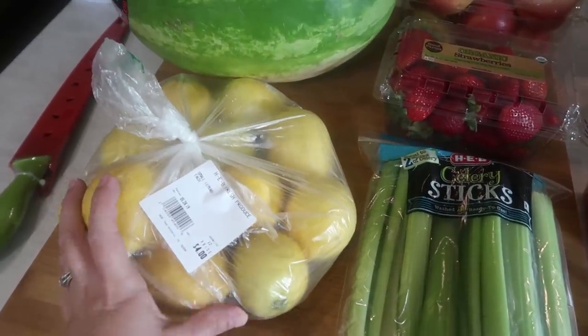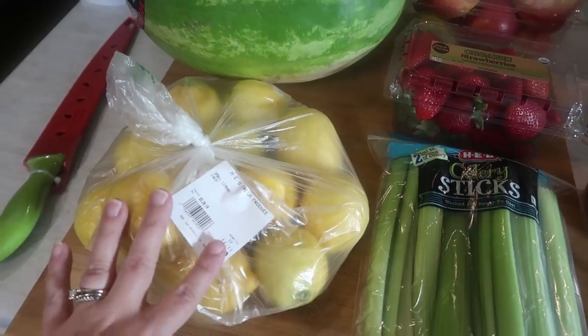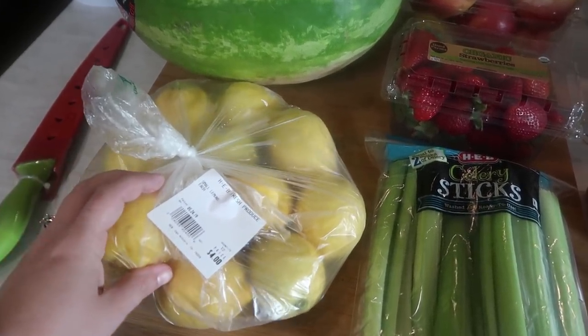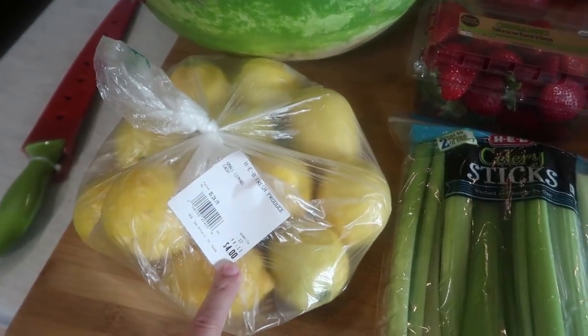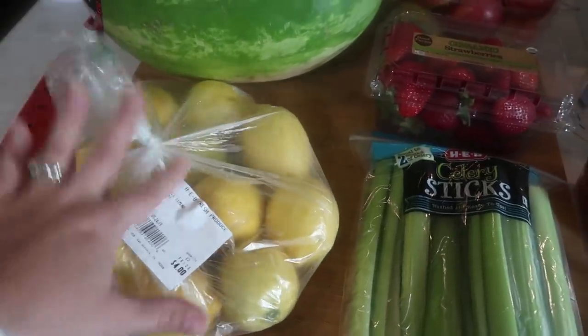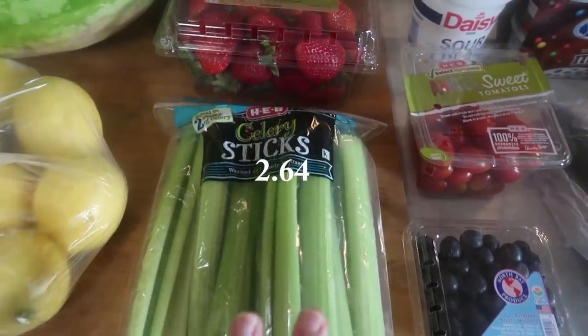These lemons are actually not for us — they are going to the school. My son Bryce is in second grade and they are doing something fun next week; each child needed to bring in something different. So I picked up a dozen lemons for him — they ended up being $4 total for the whole bag. These are going to school. Got some celery sticks for snacking on.